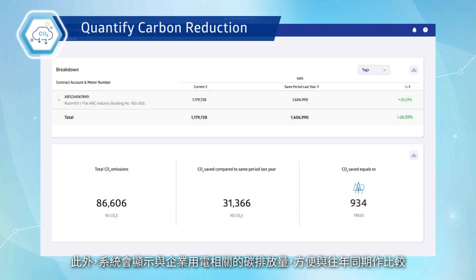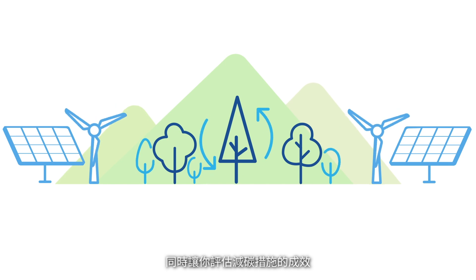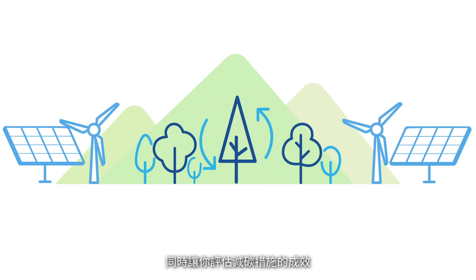What's more, you will be able to quantify carbon emissions related to your electricity usage and view year-on-year comparisons with ease. These figures are useful for sustainability reporting and allow you to evaluate the effectiveness of your company's carbon reduction initiatives.